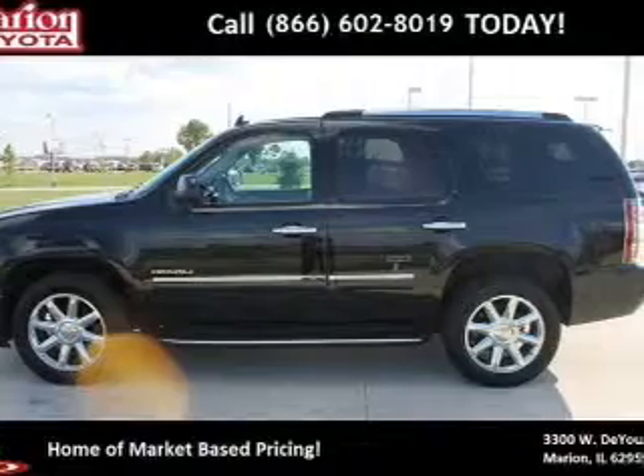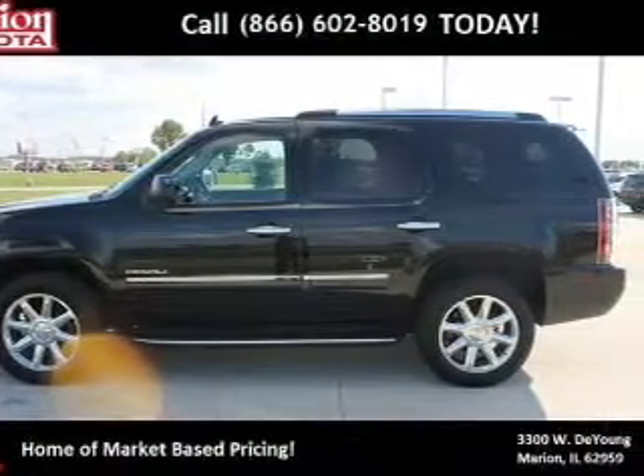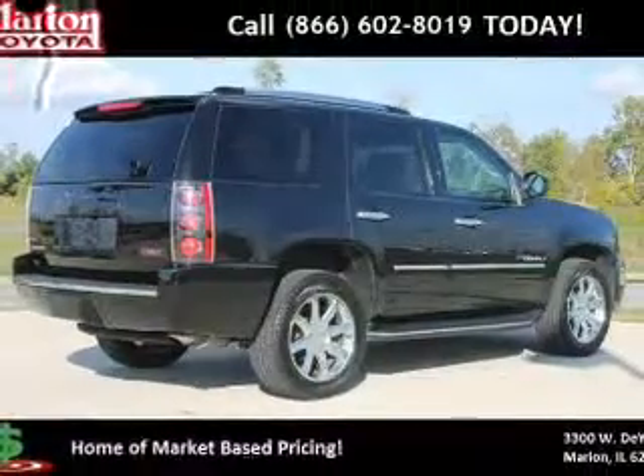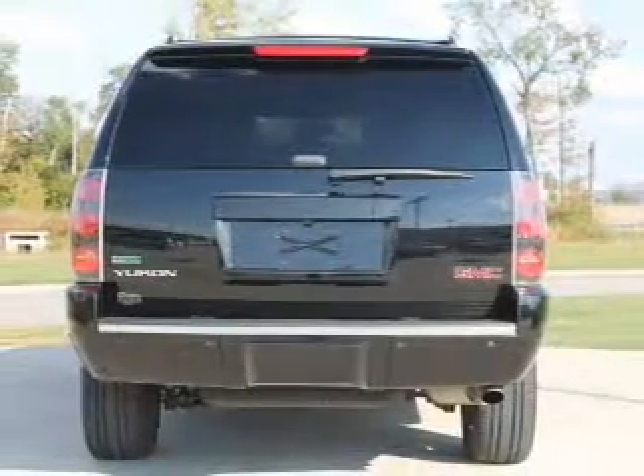Find your way easily with the included navigation system. Treat yourself to a premium sound system. Brake safely with the anti-lock braking system. Heated seats come for you on cold winter days.